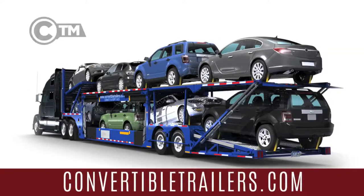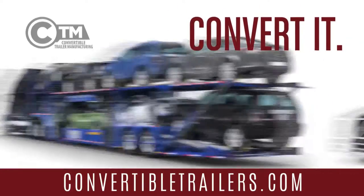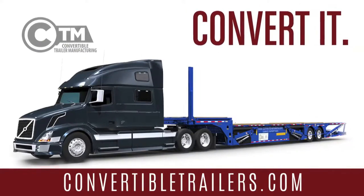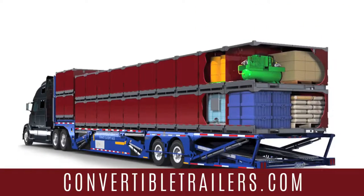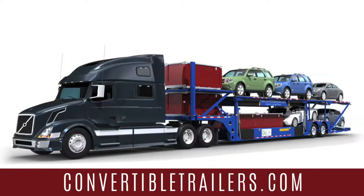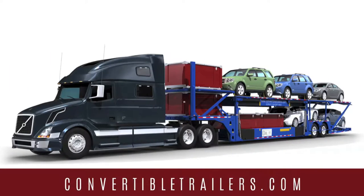The convertible trailer transforms from a common road automobile transporter into a flatbed trailer in minutes. Now capable of hauling general freight, it's making empty back hauls a thing of the past and putting your empty capacity to work.